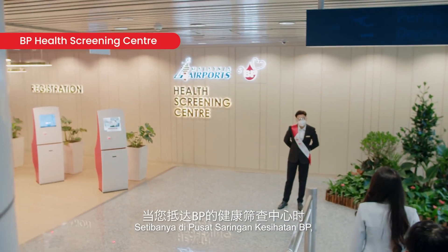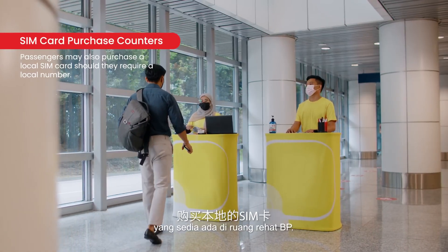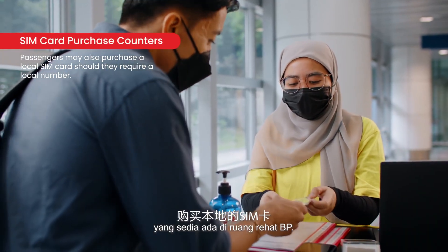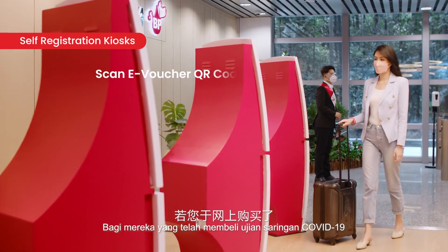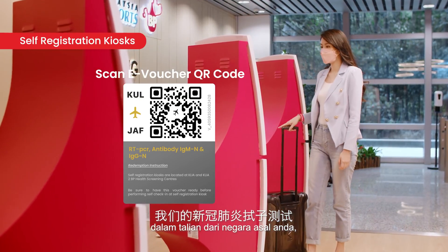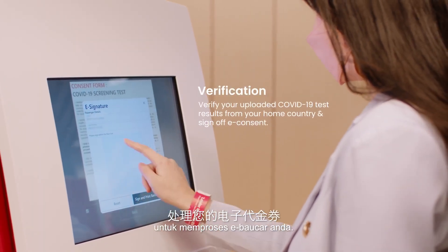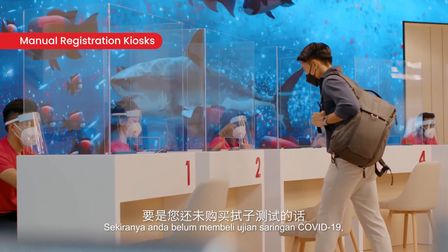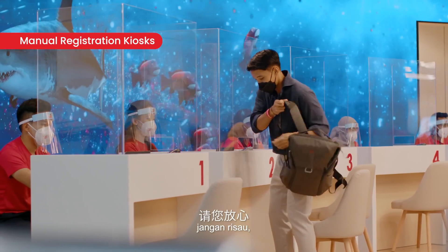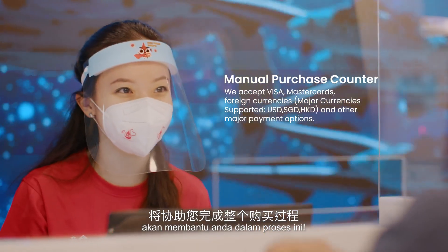Upon arrival at the BP Health Screening Centre, you can purchase a local SIM card at the BP Lounge itself. For those who have purchased our COVID-19 swab test online from your home country, please proceed to the self-registration kiosk to process your e-vouchers. If you have not yet purchased the swab test, do not worry as our friendly BP registration staff will assist you with the process.